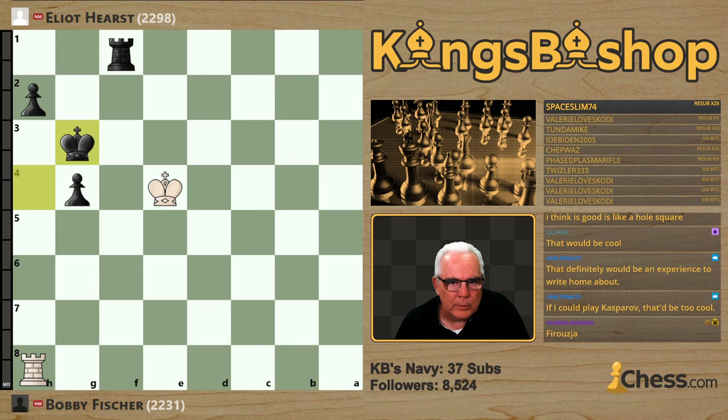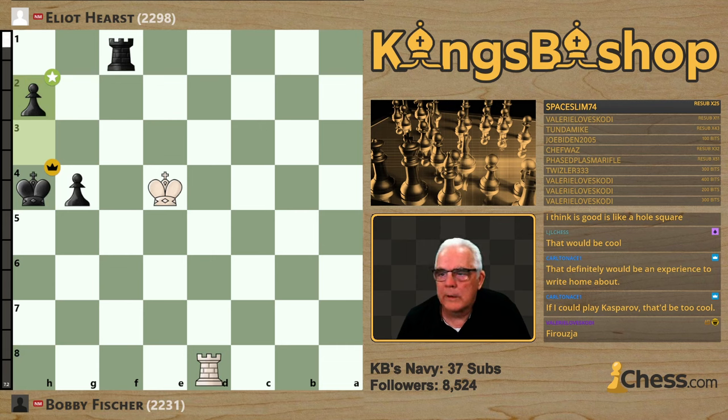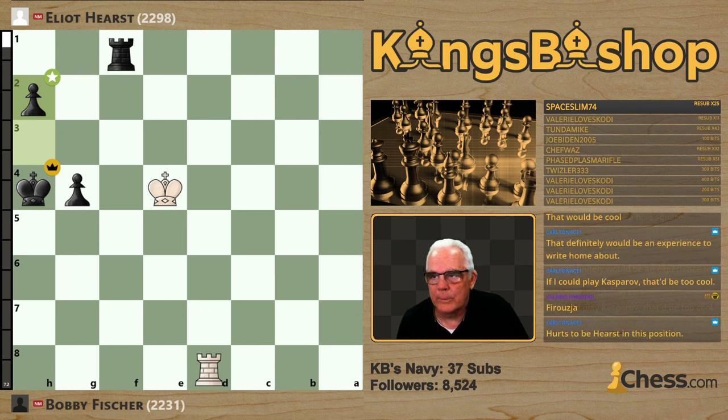Running it through the analysis bot: Elliott with 88.6% accuracy, Bobby Fischer with 94.1%. The performance rating: Elliott Hurst had a performance rating of 2500, Bobby Fischer with a performance rating of 2750. He had an exclamation-mark opening, an exclamation-mark middlegame, and a double exclamation-mark endgame.